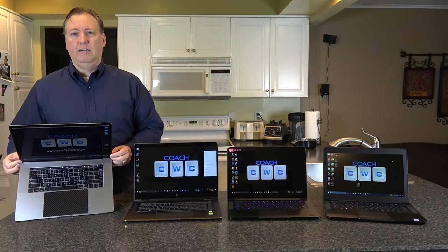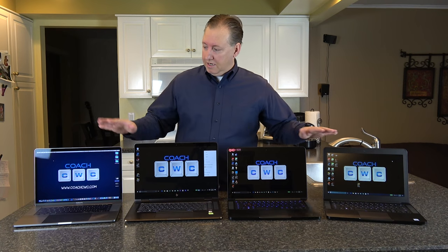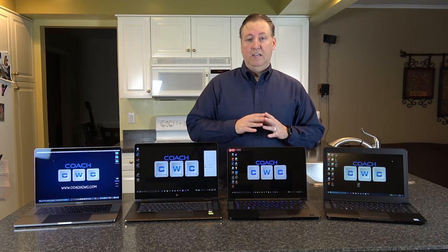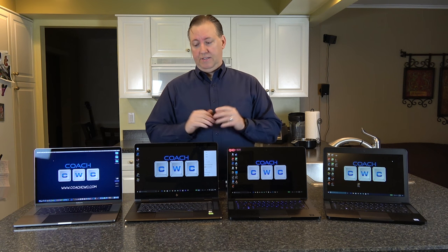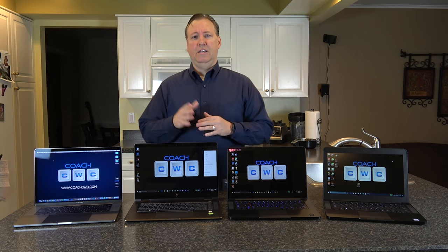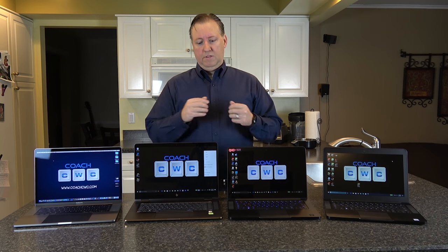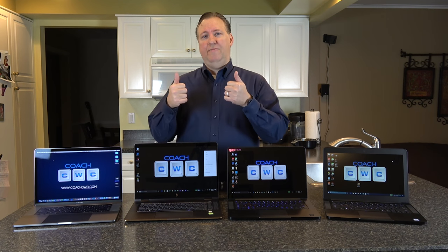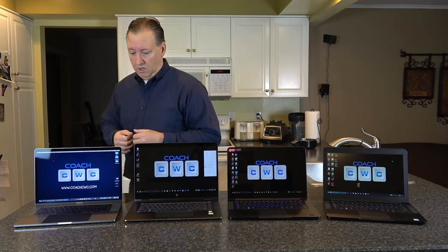This system also has top-firing speakers that sound great. Out of all four laptops, I'd say the MacBook Pro has the best-sounding speaker system, followed by the HP Spectre, then the Razer Blades. That's not a knock on any of them though - every one of these systems sounds fantastic compared to any other laptop out there. I prefer top-facing speakers over side or bottom-firing ones because the sound is fuller and closer to your ear.